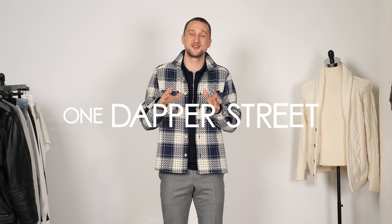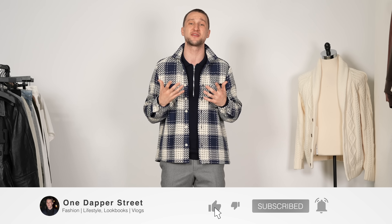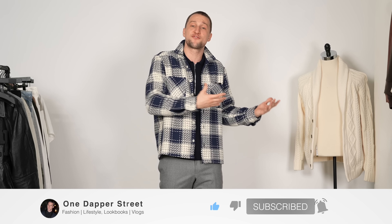What's going on guys? My name is Marcel. Welcome to my YouTube channel One Dapper Street. Yesterday marked the first day of spring 2023. Today I have seven spring outfits for you, and for each of those outfits there's at least one piece from my winter wardrobe. I'm trying to help you guys transition your winter wardrobe into your early spring wardrobe.